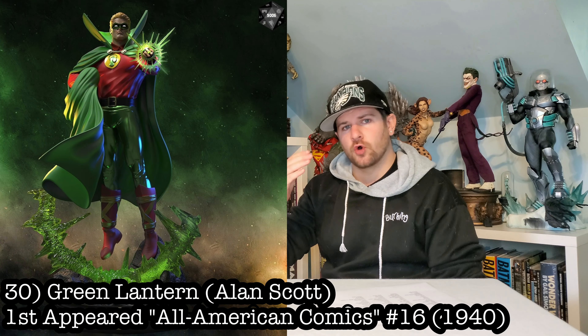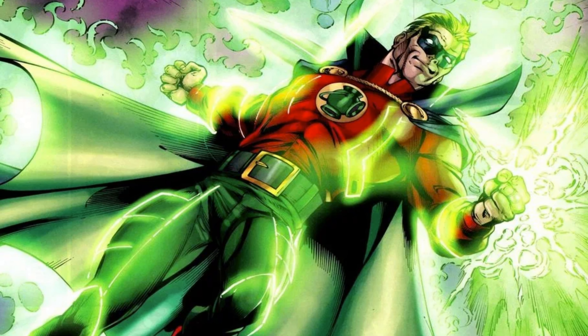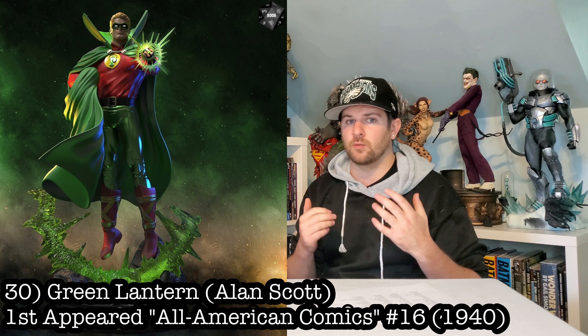Alan Scott Golden Age Green Lantern — let's get him in his cape. Let's get him doing all his craziness. I do have a render of one company that wants to make him, but there's not enough interest to get it off the floor.